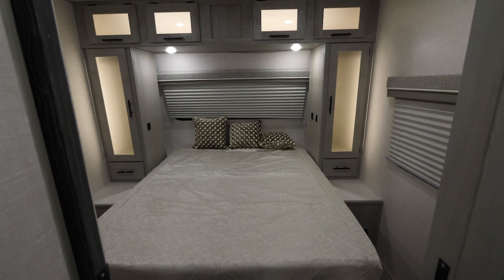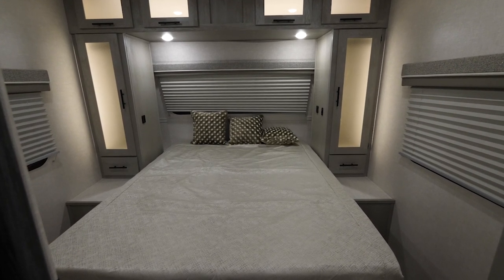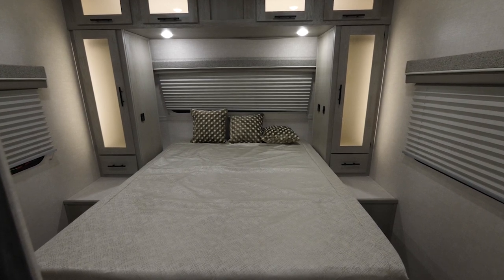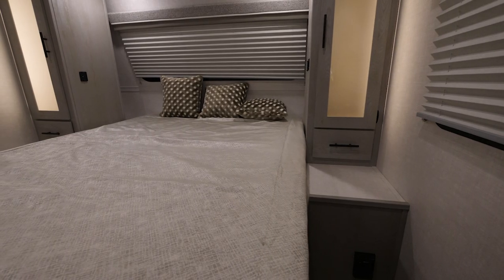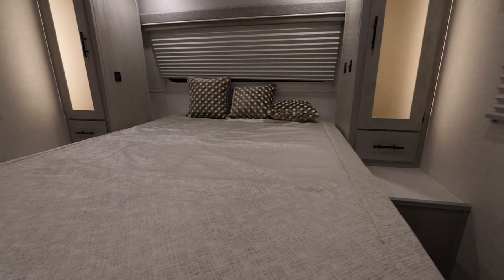Once inside, we find one of the signatures of the Ibex line, which is a true 60 by 80 queen residential size bed. Not only does it make it easier to find sheets to fit this bed, but it also gives you additional space to sprawl out and stretch out after a long day of camping.